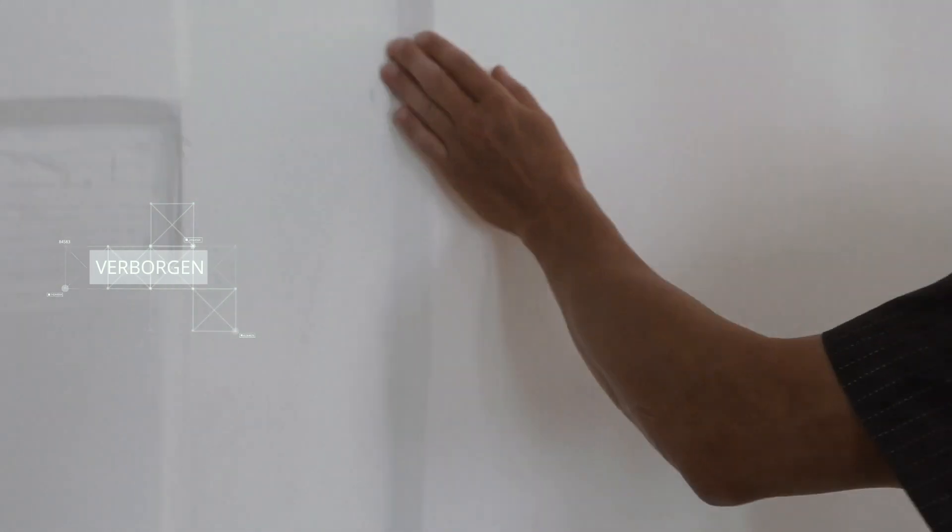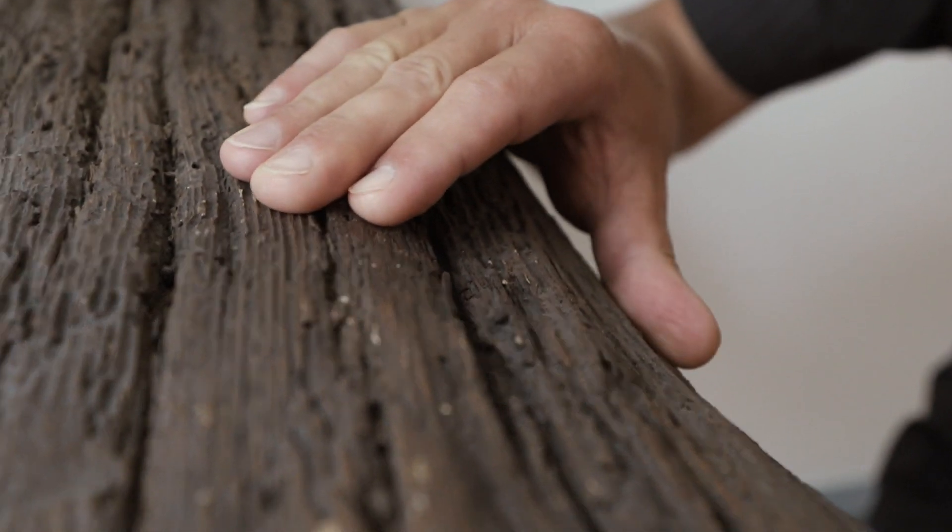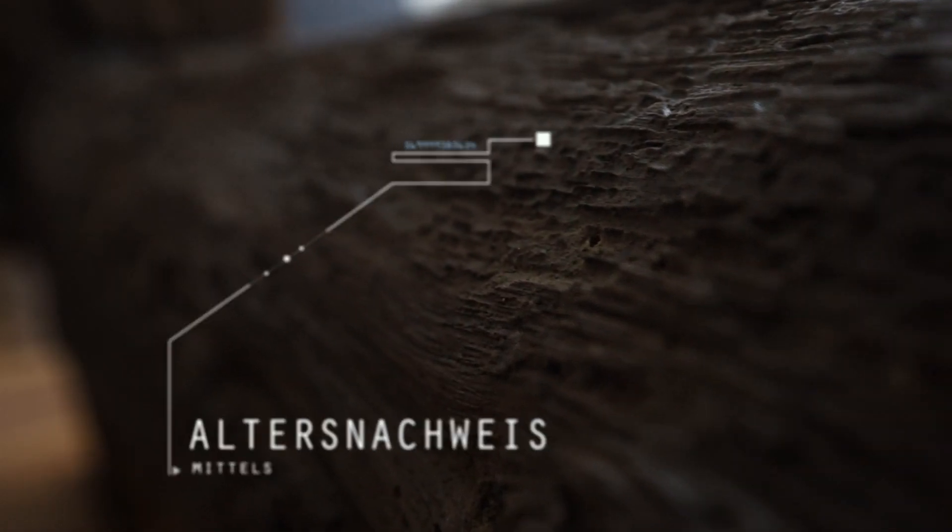Das Wichtigste in diesem Raum: man sieht den konstruktiven Aufbau des Fachwerkgerüstes aus dem 15. Jahrhundert.